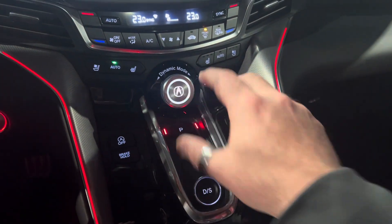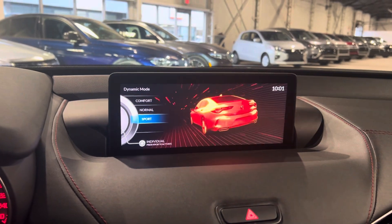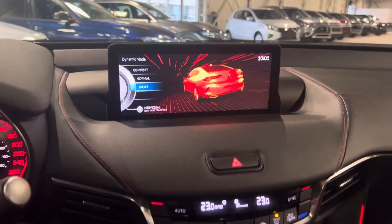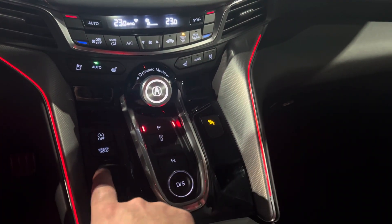This is very unique — this right here is your dynamic mode selector. It actually changes what kind of mode you want to be in: you've got Comfort, Normal, and Sport. Sport will give you higher RPMs and a little more torque to get up and go.